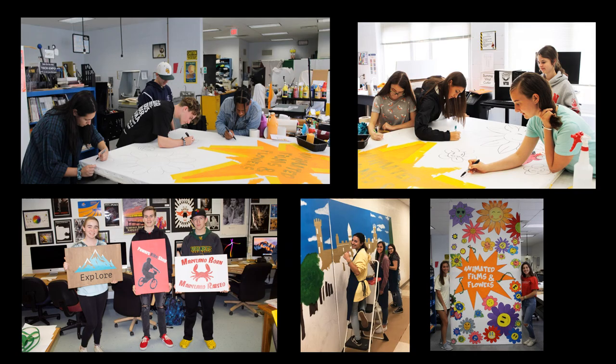More students working on signs. We do a lot of community service work here in graphics. This is a sign for the St. Mary's County Fair, the garden show, animated films and flowers, and in the middle bottom, students are working on a mural for the St. Mary's Hospital Foundation Gala. And on the bottom left you can see the signs that the students designed.